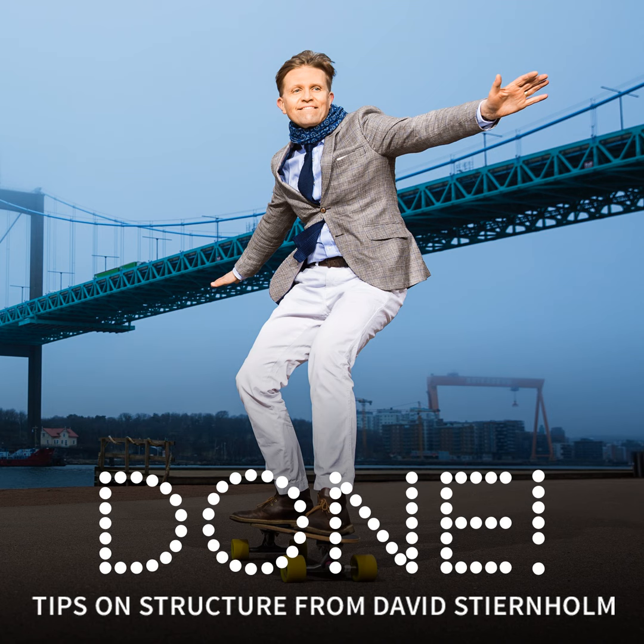Hi, you're listening to Dan, the weekly podcast about how structure at work simplifies our work days. I'm David Stjernholm, and as always, I'm your host. Today's episode is about how to come more prepared to meetings.